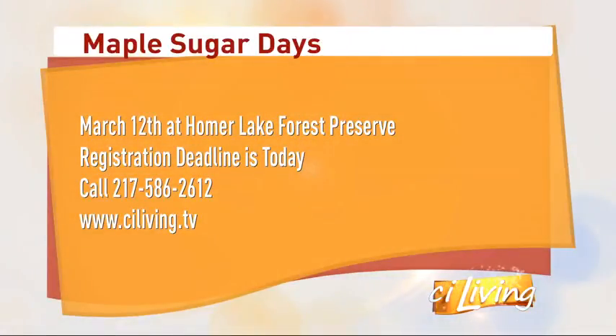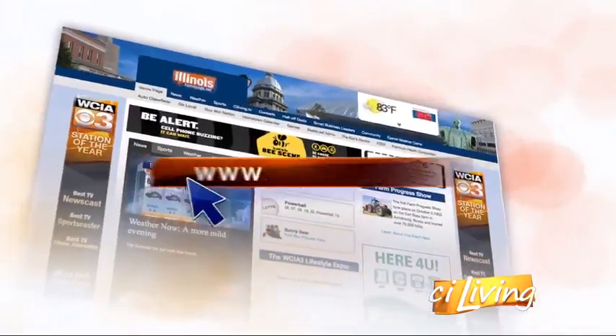There is still a chance to see how maple syrup is made. They will be doing another demo this Saturday on March 12th, but you have to register today — today is the deadline. You can call the number on your screen or head over to the website at ciliving.tv.